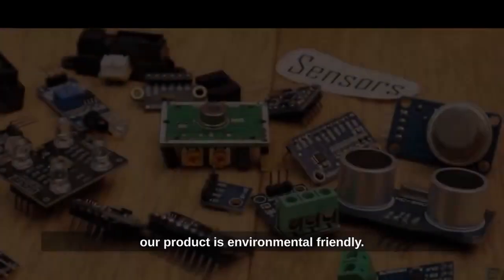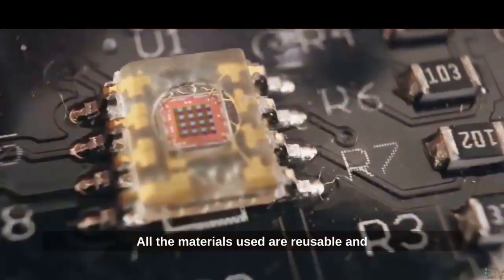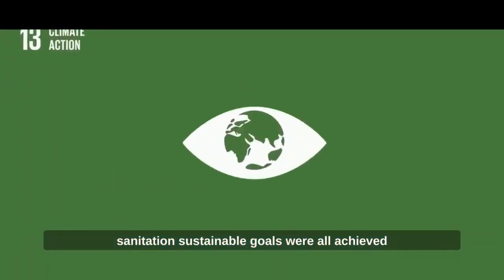Our product is environmentally friendly. All the materials used are reusable and recycled. Our goal aligns with providing life with water, clean water, and improved sanitation.